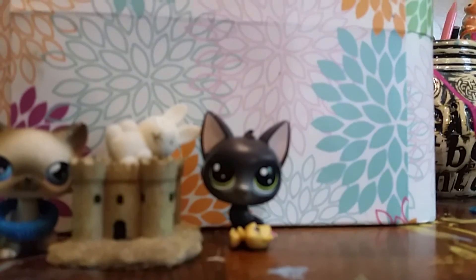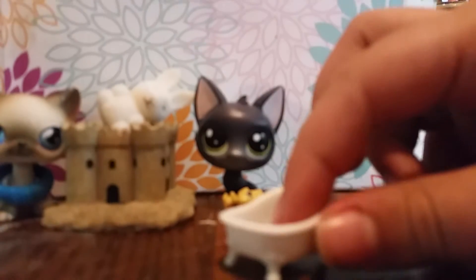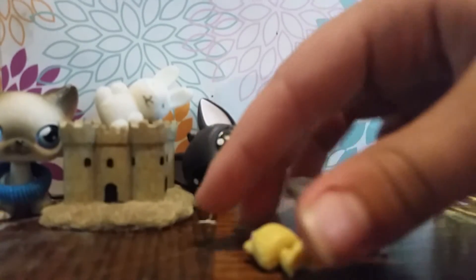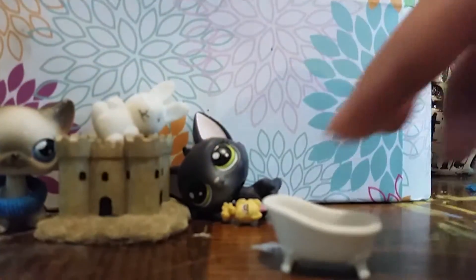It also came with this little bathtub. Just super cute. It can fit the teensy or many medium-sized pets. I know because my friend got this set and put a medium-sized pet in it, so guaranteed it'll probably fit.